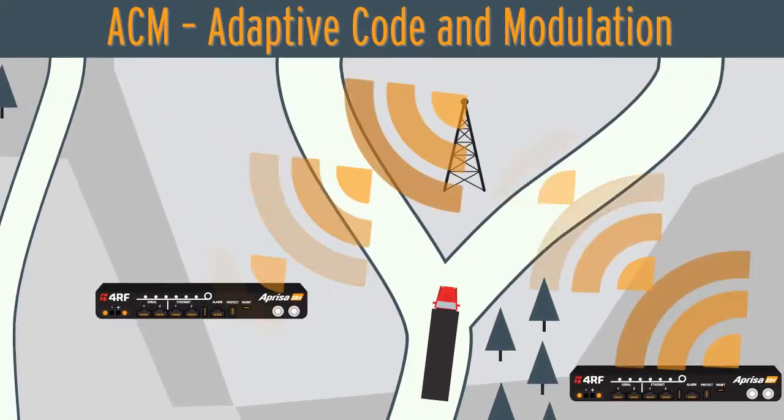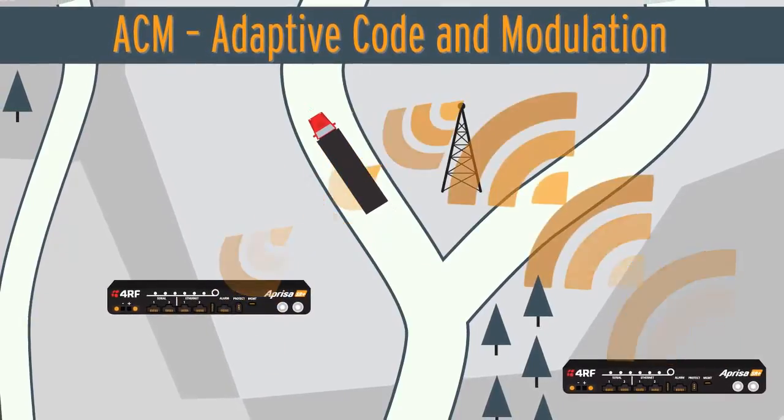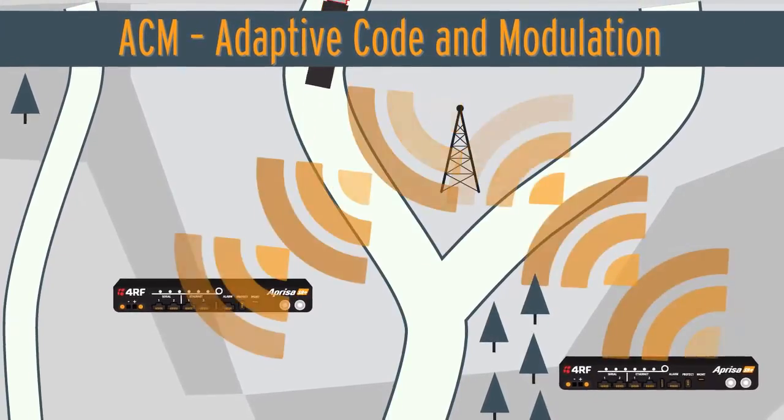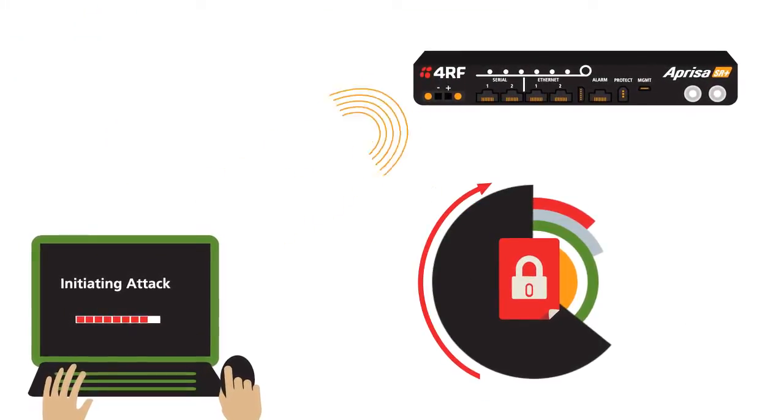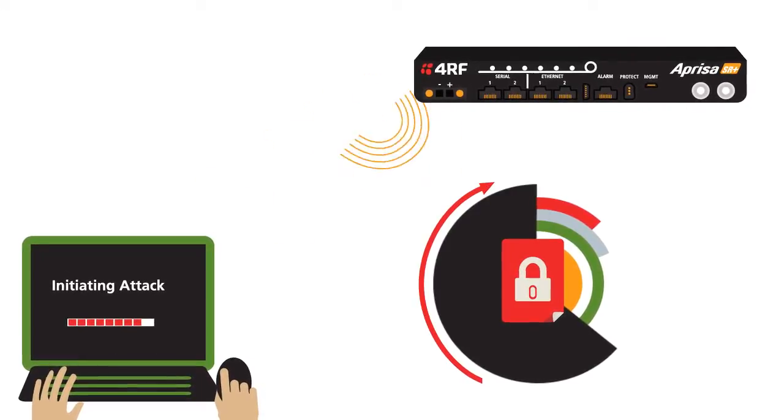Our system cleverly optimizes each link in the network to work at its highest capacity, so the weakest link doesn't undermine the strength of the entire network. On top of all that, the SR Plus offers top-notch 360-degree security, ensuring your critical assets' data isn't tampered with.